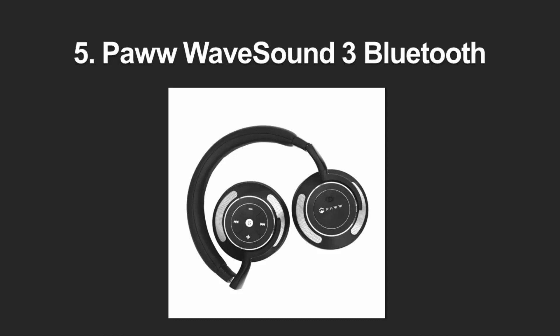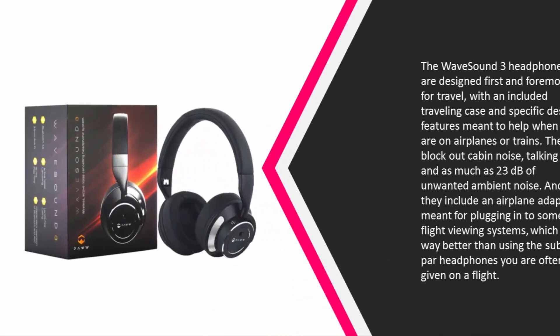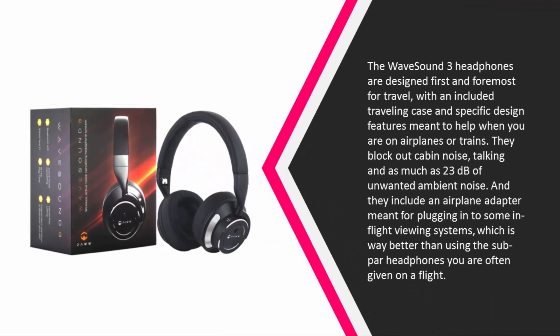Starting at number five, the Wave Sound 3 headphones are designed first and foremost for travel, with an included travel case and specific design features meant to help when you are on airplanes or trains. They block out cabin noise, talking, and as much as 23 decibels of unwanted ambient noise, and they include an airplane adapter for plugging into in-flight viewing systems — way better than using the subpar headphones often given on a flight.